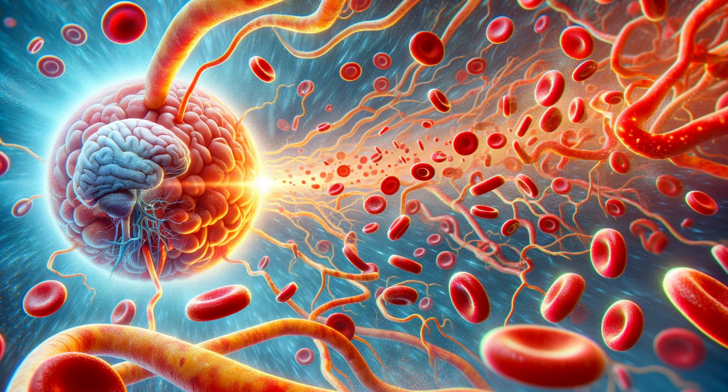Imagine a protective shield — a meticulous filter within your body, dedicated solely to defending your brain. This is the blood-brain barrier, a network of cells so selective that it only allows essential nutrients to pass while blocking harmful substances. It's not just a barrier; it's a guardian of your brain's delicate environment. But how does this biological fortress operate? Let's find out.